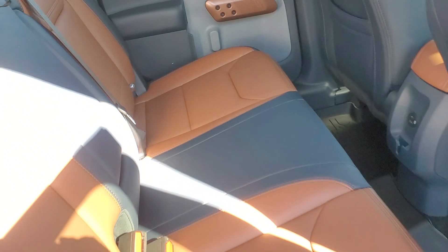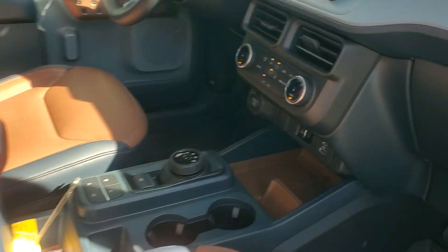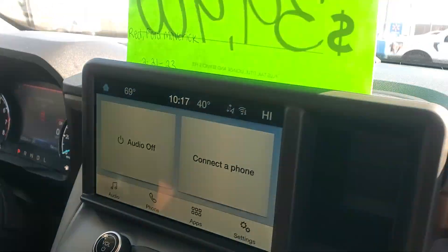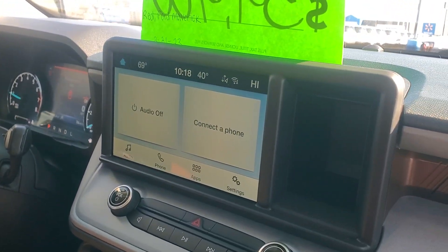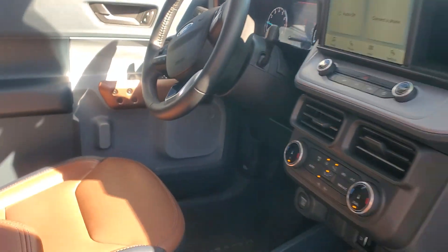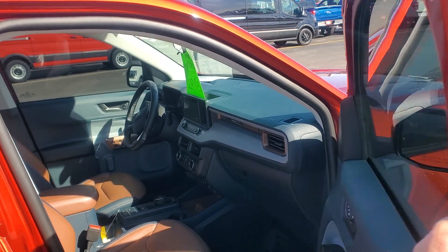Lariat leather interior. Looks like they also have the all-weather Maverick floor mats in there. Dual climate control, backup camera, touchscreen. You do have Apple CarPlay and Android Auto capabilities too, so you can actually pull the GPS from your phone onto the screen.